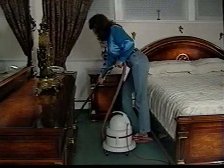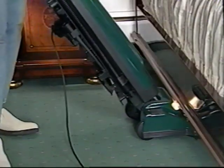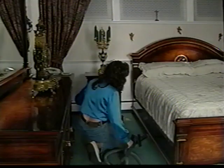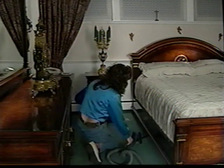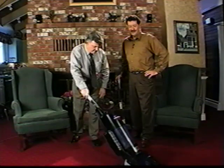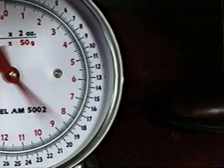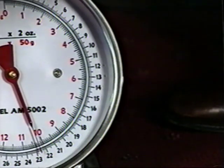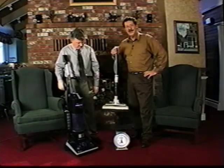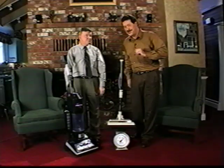Ever notice how canister vacuums can be awkward in confined spaces? And the upright doesn't fit beneath the bed or beside the bed? The Hayden nozzle's low profile gets you where you need to go. A lot of people have these upright vacuum models — looks hard to maneuver. Because of the weight, just changing course is a big event. What does it weigh? 22 and a half pounds. I can't imagine lifting this up and down to do stairs. With Super System, all you carry is a power nozzle — seven pounds. Less than a third of the weight.